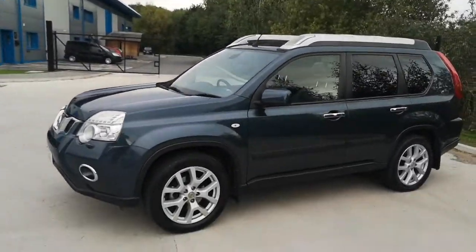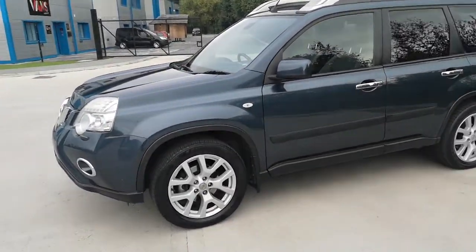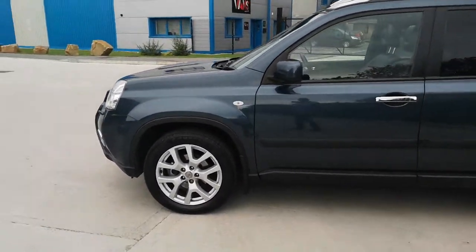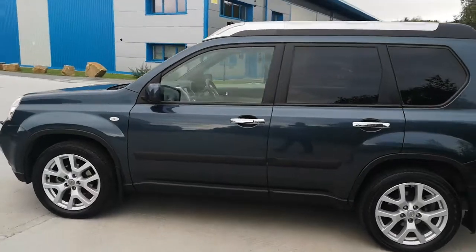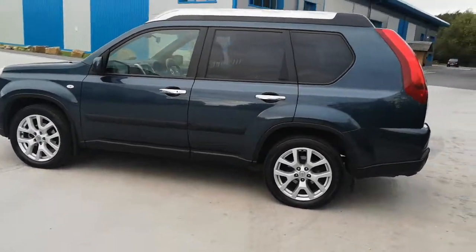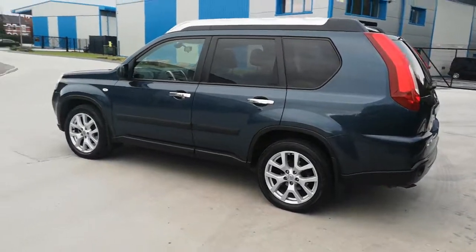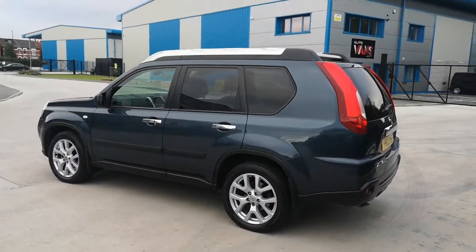As you know with this model it has all the upgrade alloys. It's got Landsail tyres as well which are good tyres for a 4x4. It drives absolutely stunning because I've drove it personally — I've drove it back to the depot.